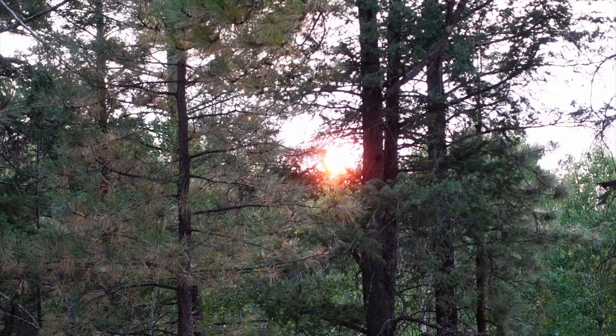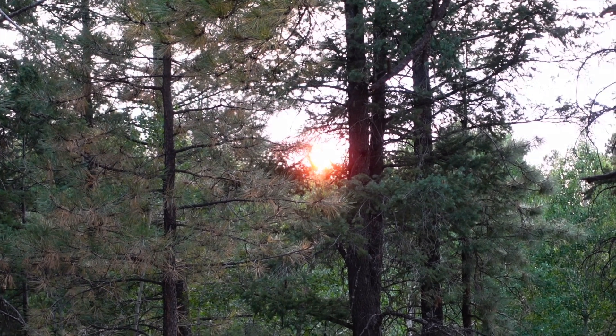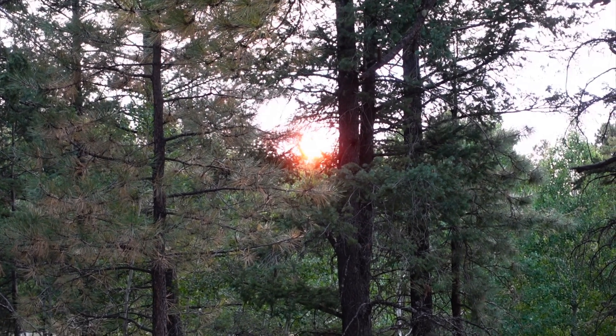I did not expect to get such an incredible sunset. The sun is bright, bright orange.